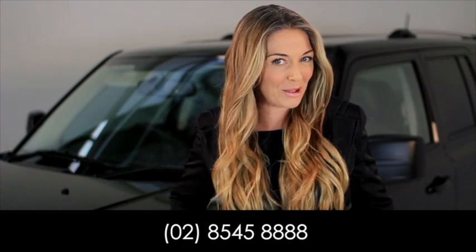Your pre-delivery coordinator will be in contact with you shortly to see how you would like your car prepared. Or you can call them on the number below.